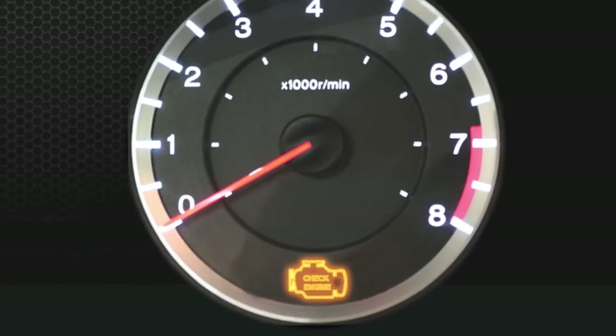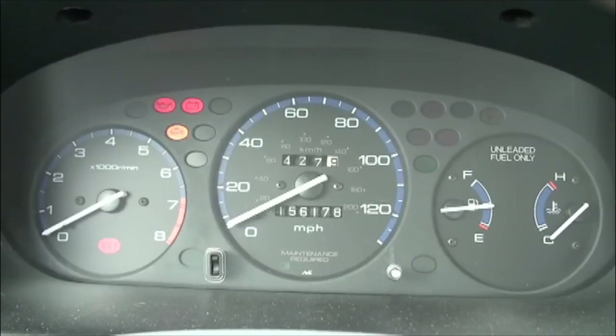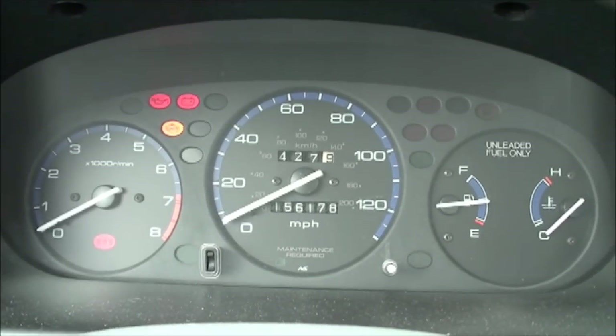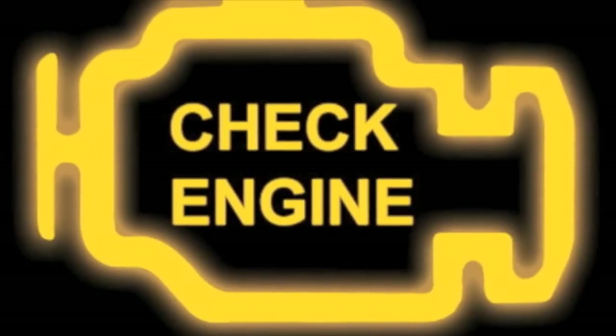A check engine or malfunction indicator light can illuminate for a number of reasons. Your vehicle is designed to perform a series of tests to confirm all systems are working properly. If there is a problem, a light will illuminate.